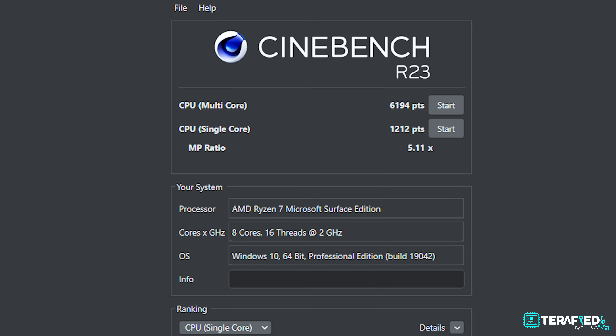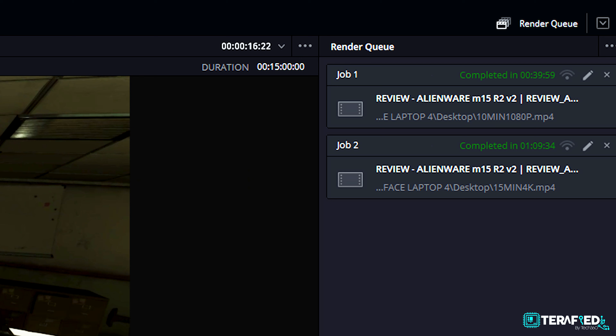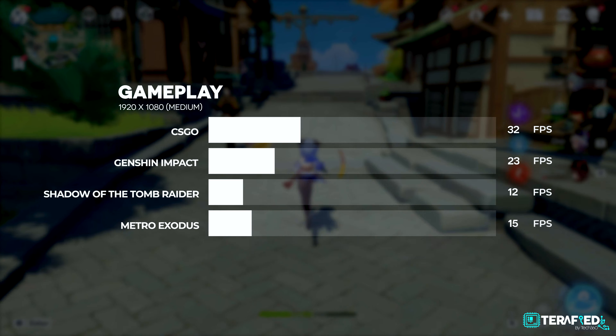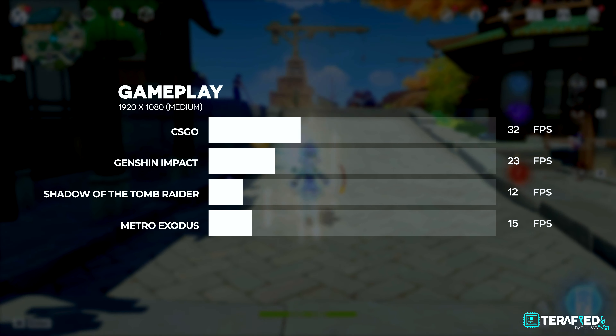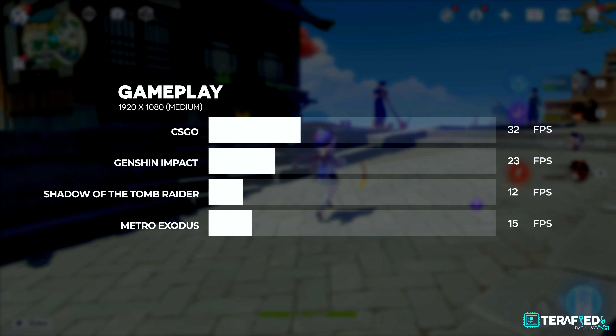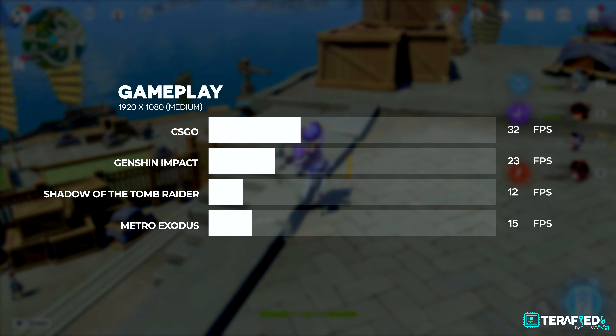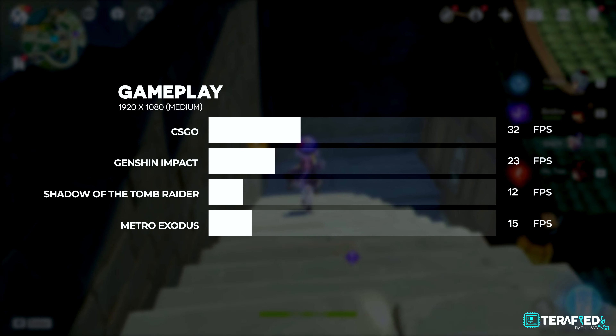In Cinebench R23, the Ryzen 7 4980U scored above 6,000 on multi-core and about 1,200 on single core. As usual with AMD vs Intel, the Ryzen chip wins in multi-core but loses in single core. In DaVinci Resolve, a Full HD 10-minute project took about 40 minutes to complete, while a 4K 15-minute project took about an hour and 10 minutes. For gaming, light games like CSGO and Genshin Impact barely manage an average of even 30 frames per second, while AAA titles like Shadow of the Tomb Raider or Metro Exodus are pretty much unplayable unless you drop to 720p with low settings. Not a great experience.